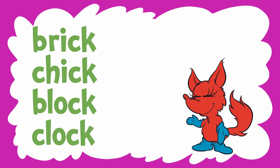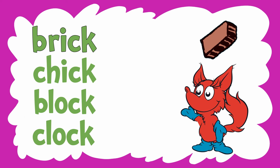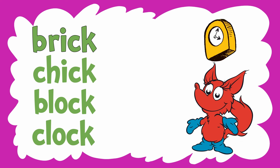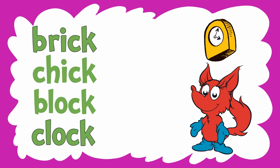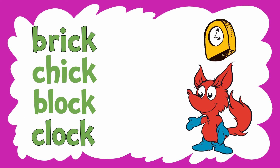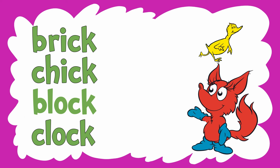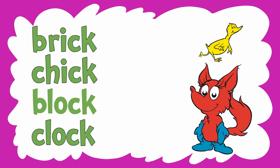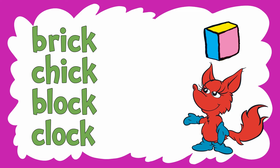Now, let's play a game with some new words. Which one of these words spells brick? There it is, brick. Which word spells clock? You got it, clock. How about the word chick? You guessed it, chick. Lastly, which word spells block? Block — very good.